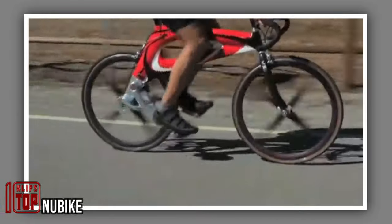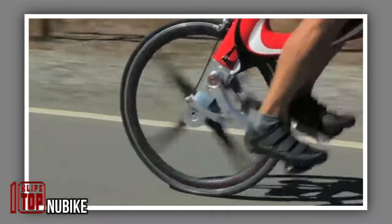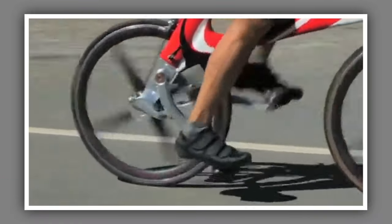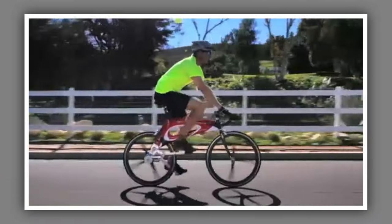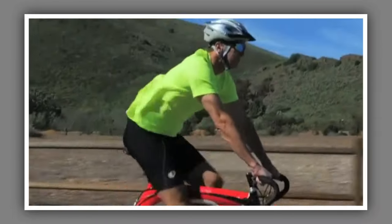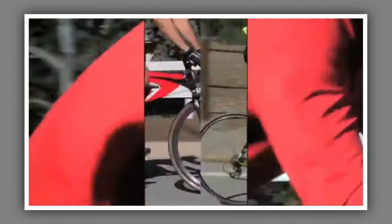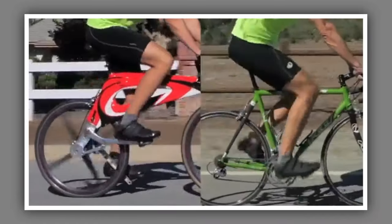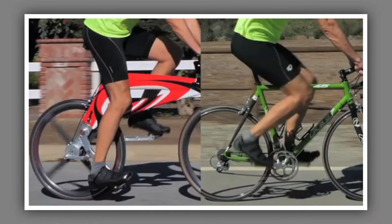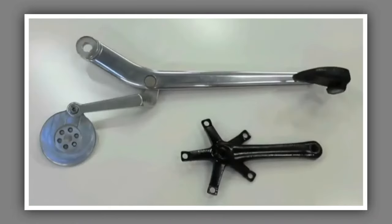This bicycle project was also launched on Kickstarter, but unfortunately it didn't succeed in meeting its funding goal. The creators had aimed for over $300,000, but only managed to raise $4,000. However, the model is intriguing due to its departure from the conventional chain system in favor of using levers. According to the project description, chains are prone to wear and can easily soil clothing, so the team opted to connect the pedals to the rear wheel using levers.